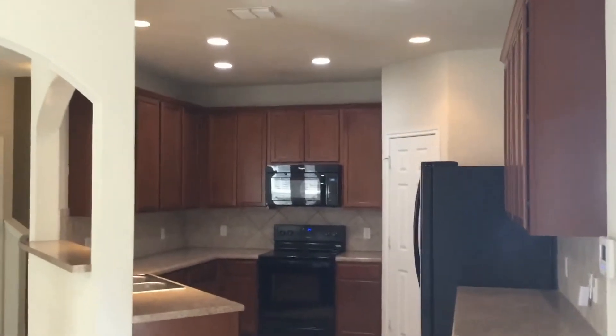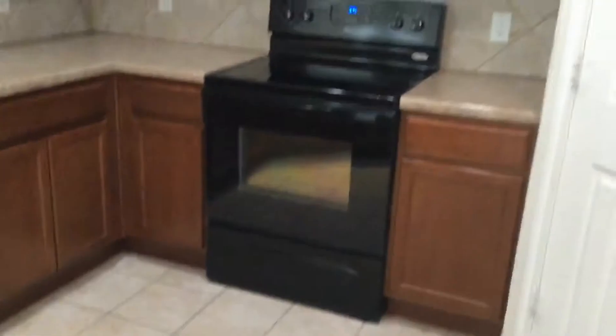Now we're moving into the dining room of the property. Tile flooring here. And here you can also see the kitchen — tall cabinets, recessed lighting, and plenty of cabinet space. All black appliances.